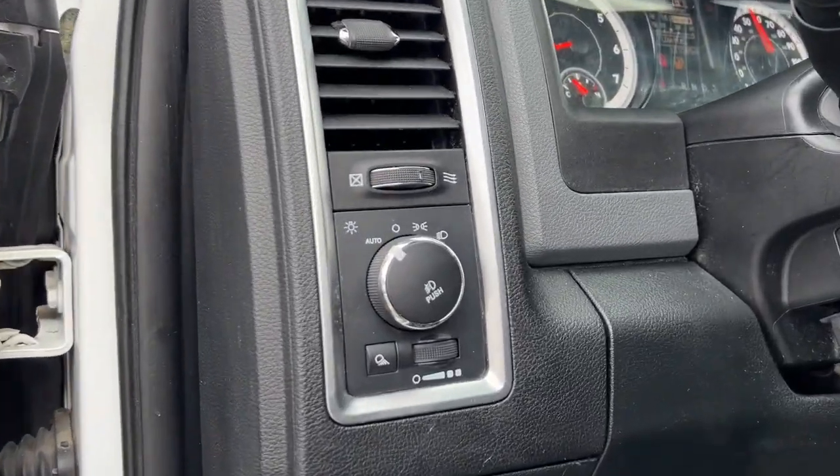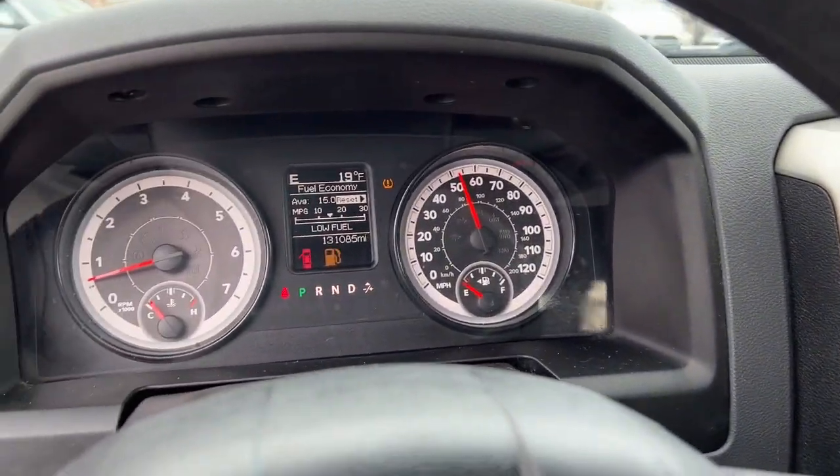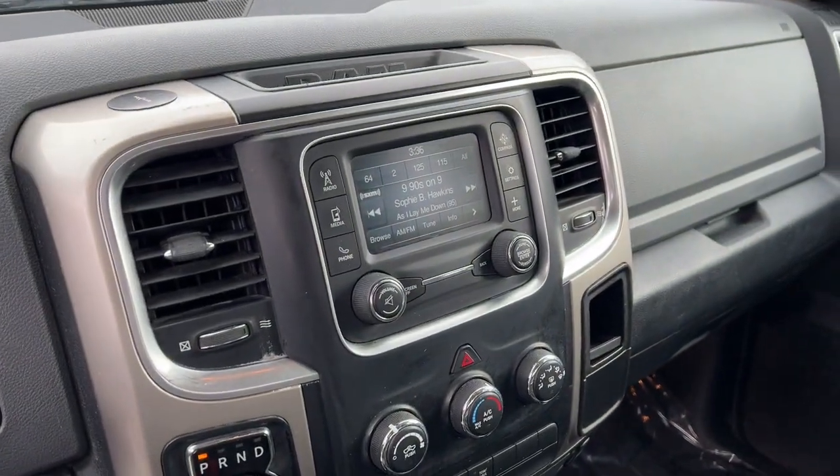Keyless entry, remote engine start, fog lamps, satellite radio, heated mirrors, aluminum wheels, alarm, electronic stability control, Bluetooth connection, leather-wrapped steering wheel.